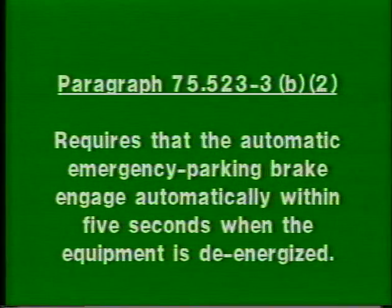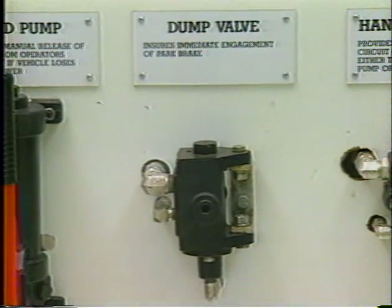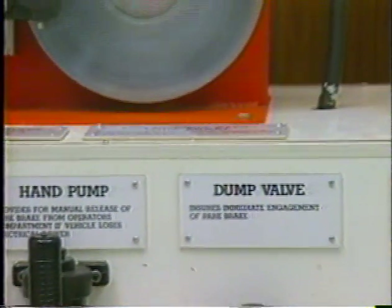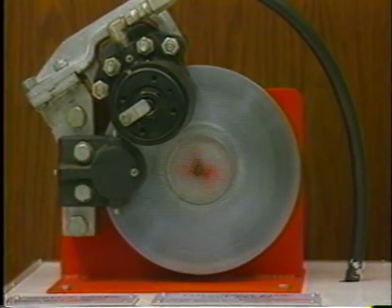Paragraph 75.523-3B2 requires that the automatic emergency parking brake engage automatically within five seconds when the equipment is de-energized. This can be demonstrated by simulating an intentional equipment de-energization. When the machine is shut down, hydraulic pressure is automatically dumped from the brake caliper, resulting in automatic brake application.